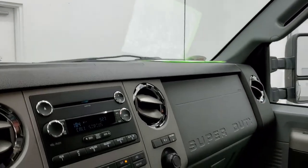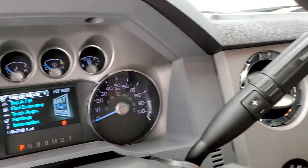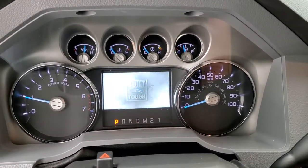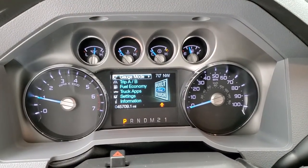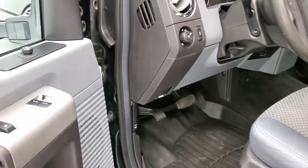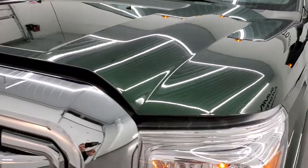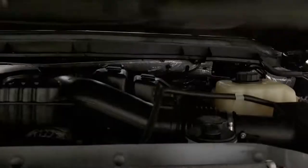This one just has the backup parking sensors. We'll start it up and take a look under the hood. No check engine lights or anything like that — just telling me my door is ajar. I would personally like to thank you for checking out the video today and hopefully from this HD video you've been able to tell just how clean this truck is all the way around, inside and out.